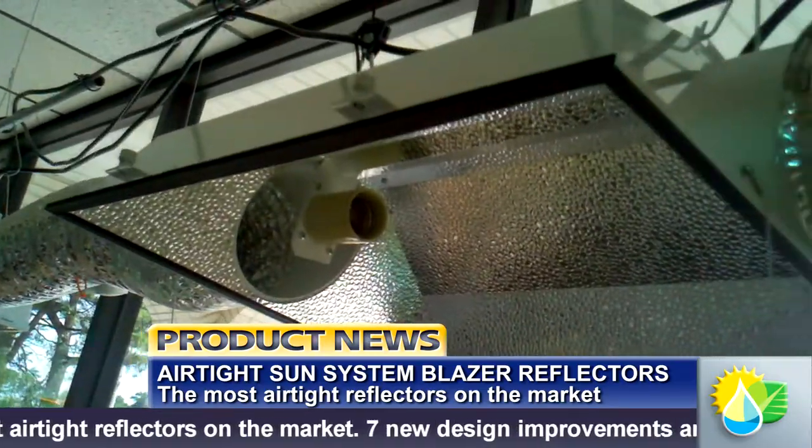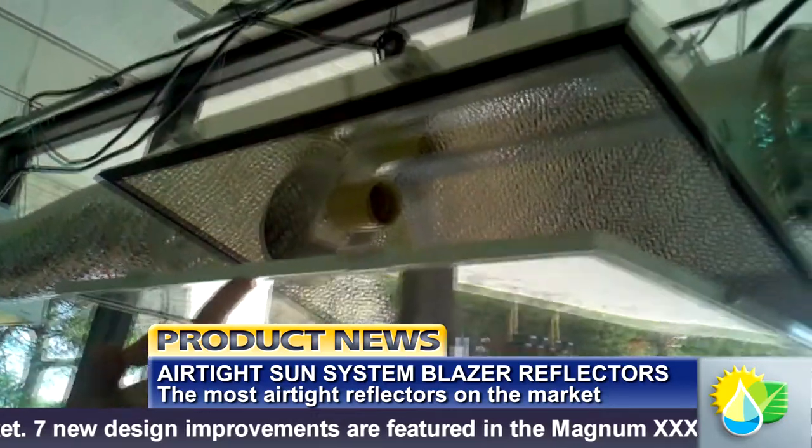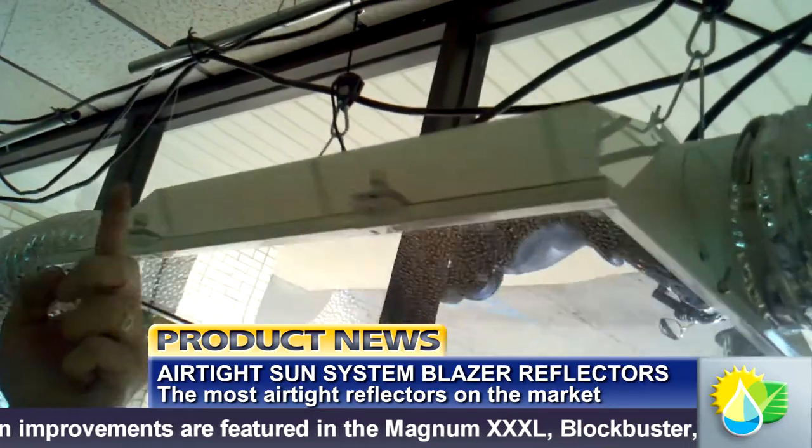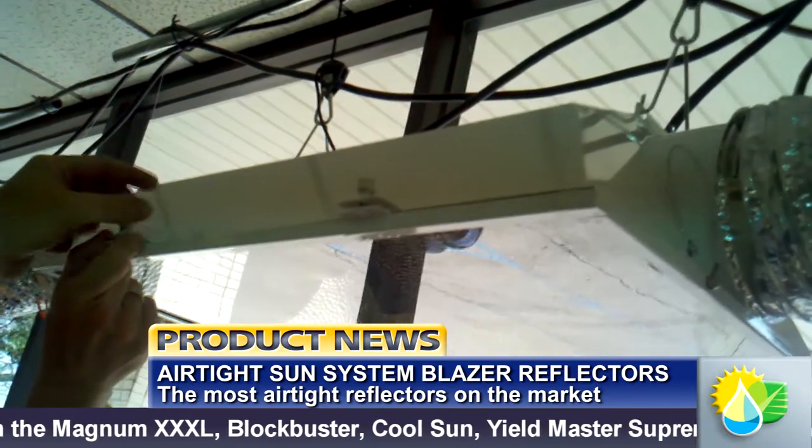The same seven design improvements that are incorporated into the Blazer are also featured in the Magnum XXXL, Blockbuster, Cool Sun, Yieldmaster Supreme, and the new Lowrider.